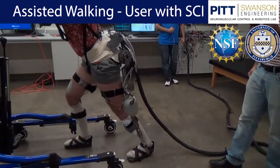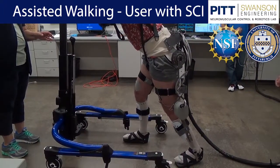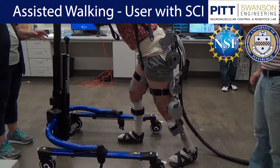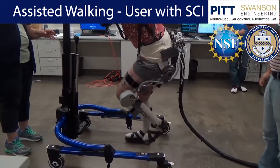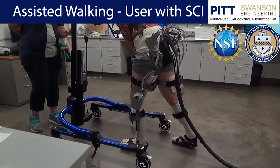As you can see in this video, our team has already used our exoskeleton to help restore walking and standing in subjects with SCI. Our exoskeleton uses electrical stimulation of muscles to decrease energy consumption and provide therapeutic benefits to its users.